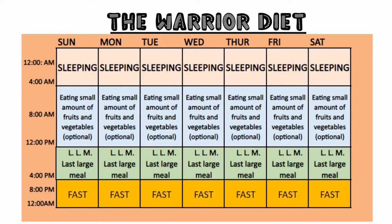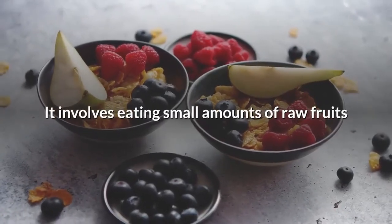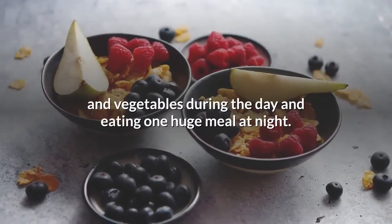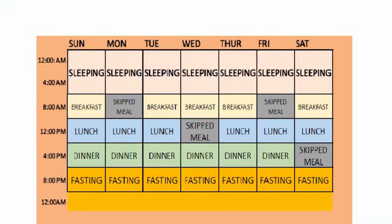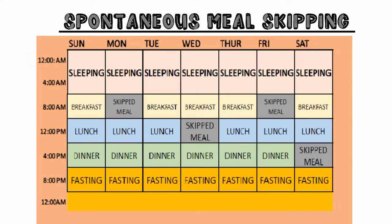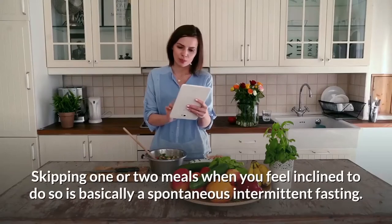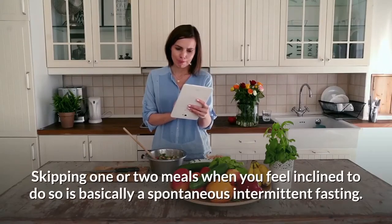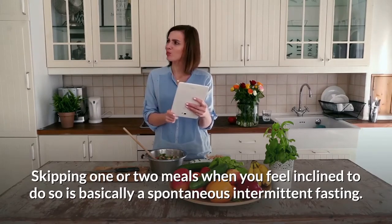Next on our list: the Warrior Diet. It involves eating small amounts of raw fruits and vegetables during the day and eating one huge meal at night. Last but not least: spontaneous meal skipping. Skipping one or two meals when you feel inclined to do so is basically a spontaneous form of intermittent fasting.